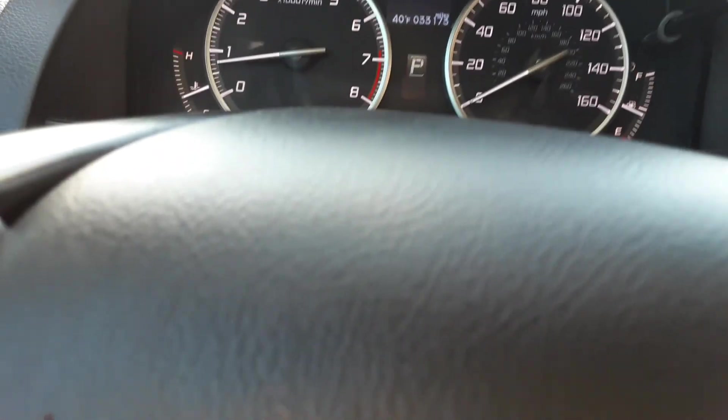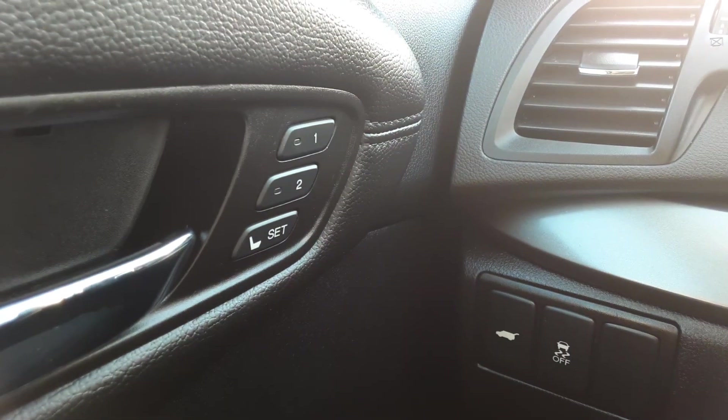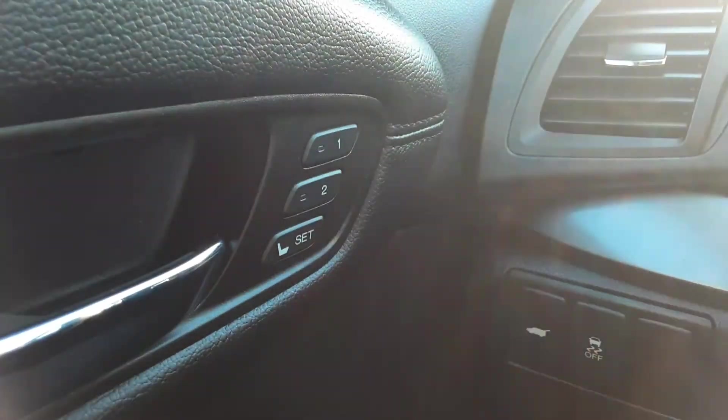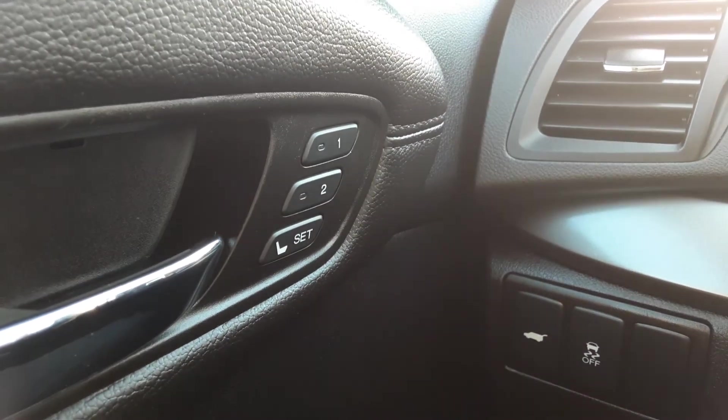We'll take a look at the seats here in a minute, but beautiful black leather seats. Not only are these black leather seats power seats, but they're also memory seats. You can see there are two settings for two different drivers where the seat will automatically adjust to your preference.